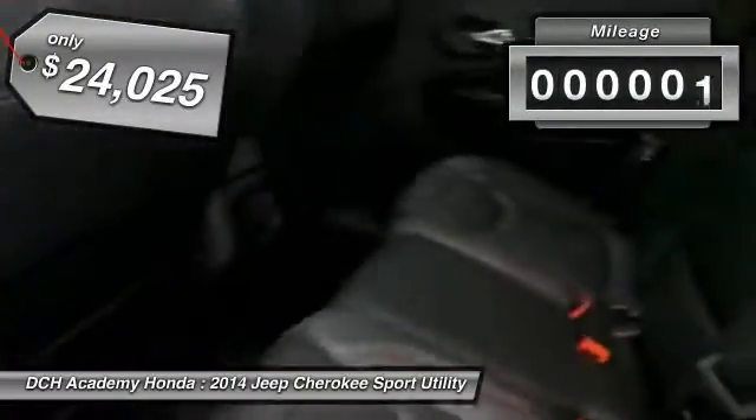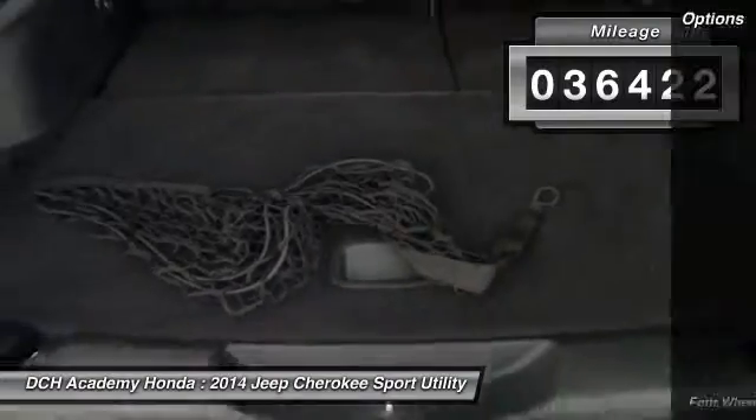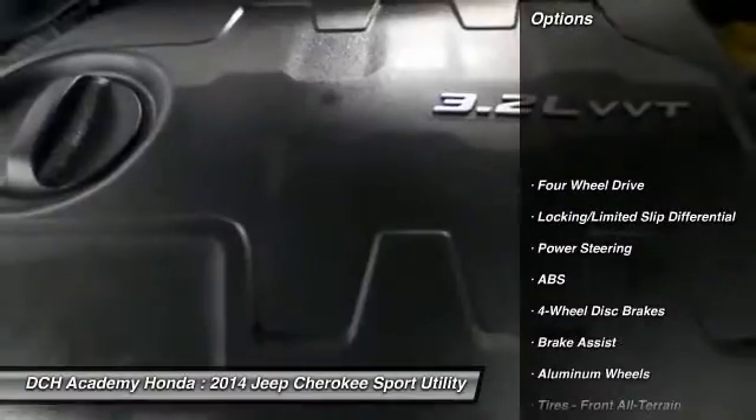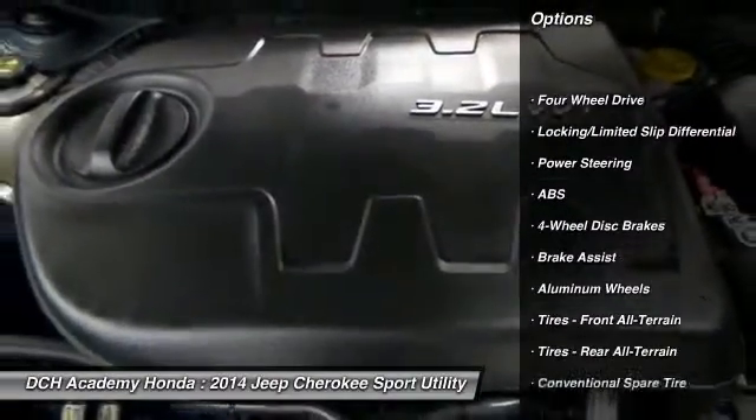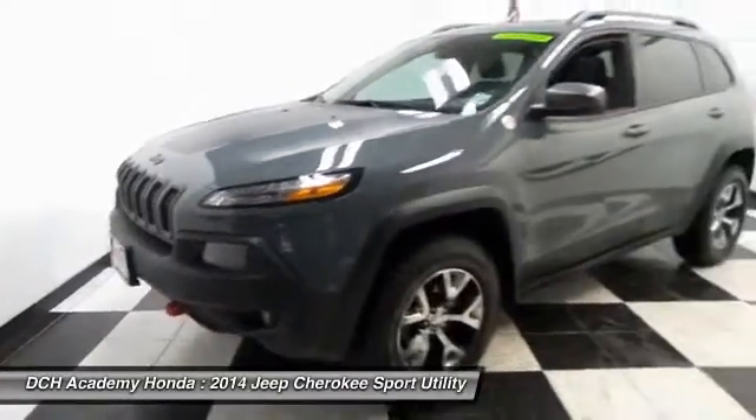It features heated power front seats, reverse camera, dual zone climate control, rear air conditioning, home link garage door opener, keyless push button engine start, power windows, mirrors, and door locks, and keyless entry.